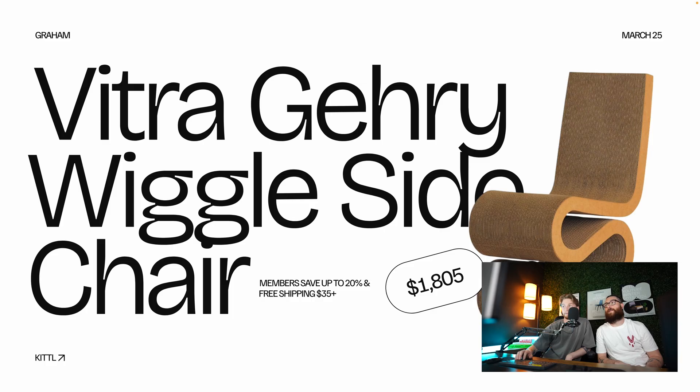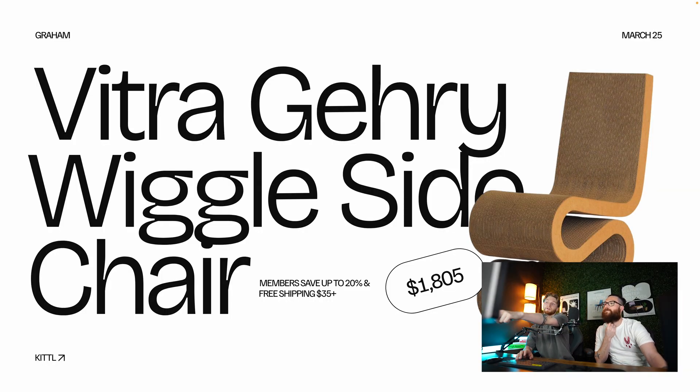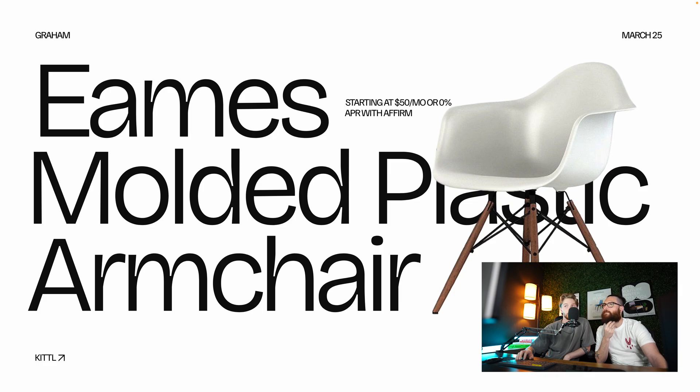The next chair prompted: 'That looks like a cat scratcher — it's made out of cardboard and it'll be utterly destroyed. Nowhere close to worth $1,805.' But the response was: 'It's sick, I want that.' You'd have to keep it somewhere with no pets. Members save up to 20% and free shipping over $35 — so they sell $35 cat scratchers and this is the ultimate version. It's the Vitra Wiggles side chair. Then the Eames shell chair — really popular. Not sure it's worth $545 for the construction, but it looks good. They sell cheaper versions on Amazon.